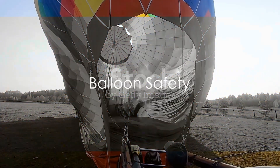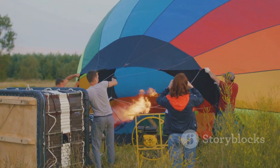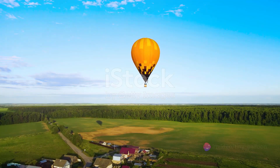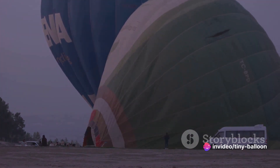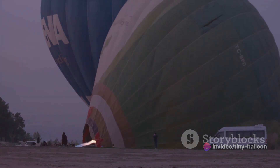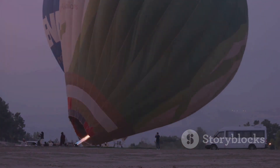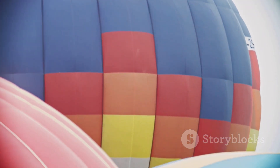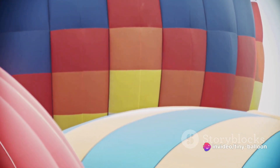Is it safe to fly in a balloon? Generally speaking, ballooning is a safe activity. However, like with any adventure, there are risks involved. Just as you wouldn't hop into a car with an unlicensed driver, you wouldn't want to soar into the sky with an inexperienced balloonist. This is why it's paramount that balloon operators are well trained and have plenty of experience under their belts.